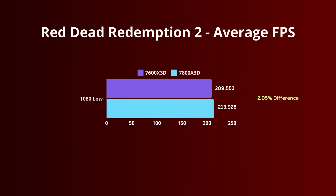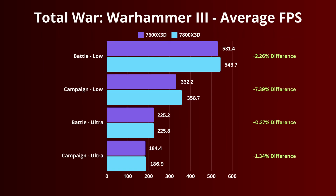Red Dead Redemption 2 at 1080 low shows a 2% difference between the 7600X3D and 7800X3D. For Total War Warhammer 3, we ran the battle and campaign benches at 1080 with both low and ultra settings. At low settings, there's a 2.26% difference on battle and a 7.39% difference on campaign, with only a 1% difference on ultra.